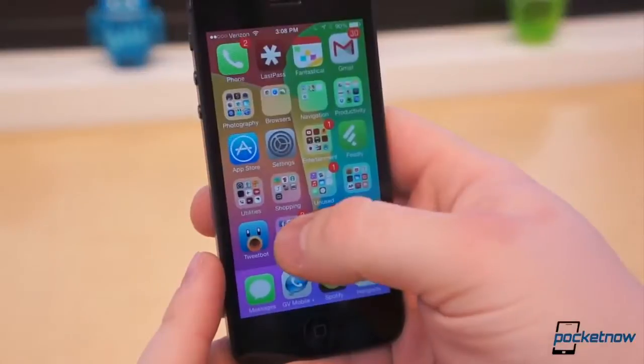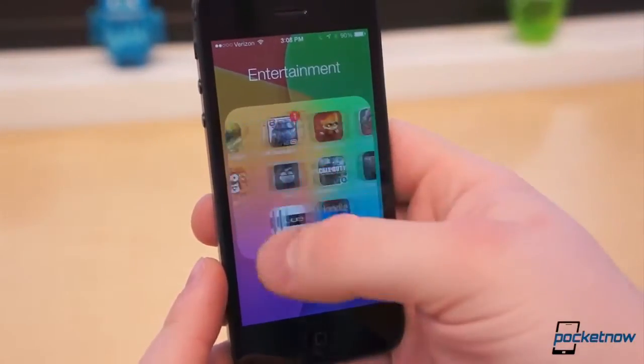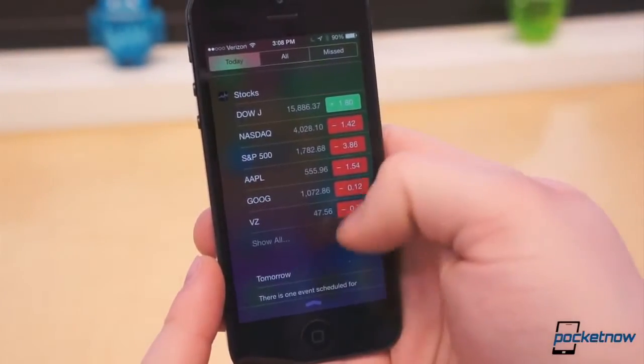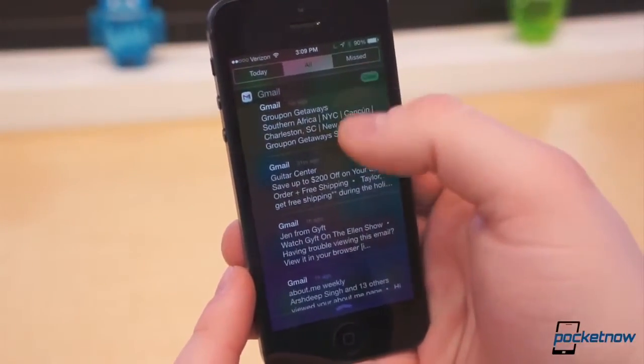It was loosely linked to the badge notifications found in the upper right corner of app icons, except they were never really in sync with one another. The new Notification Center looks better and displays some useful information, but the actual notification aspect of it is no more practical or helpful than before.